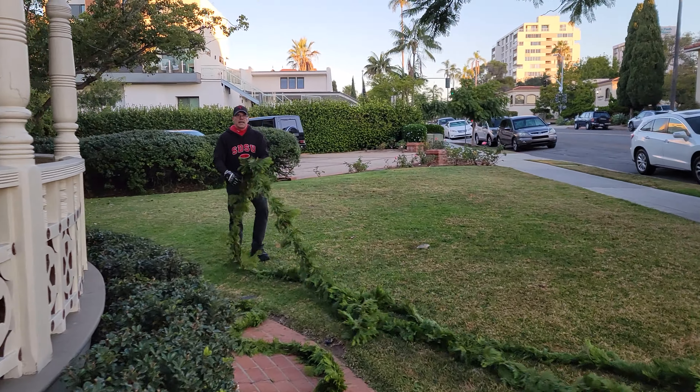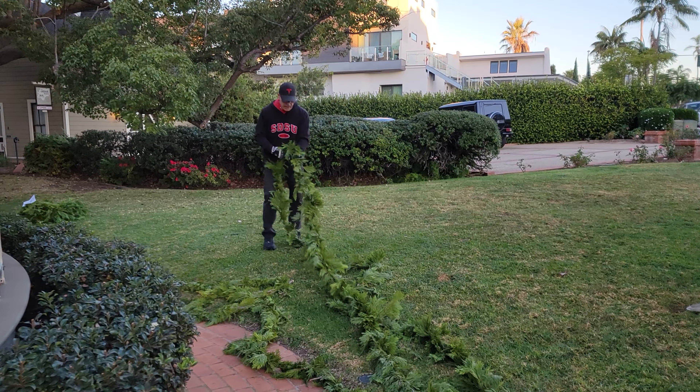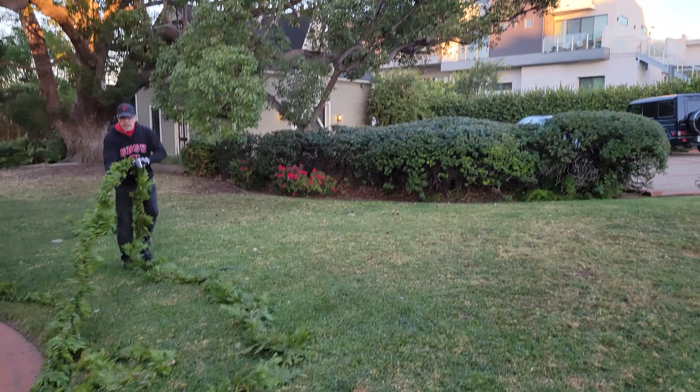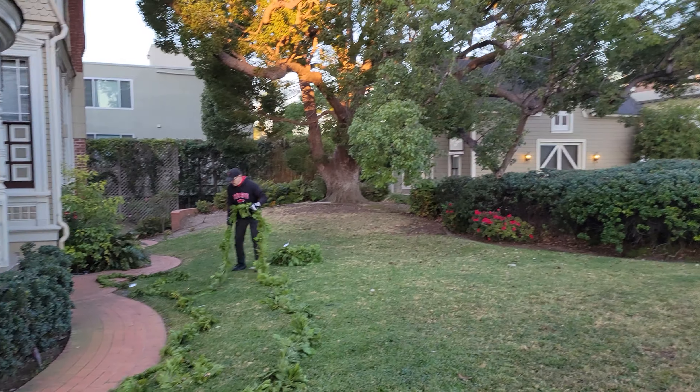Hi John, what you doing there? Getting ready for Christmas, huh? And then we're gonna do the carriage house also — a little bit of Christmas cheer.